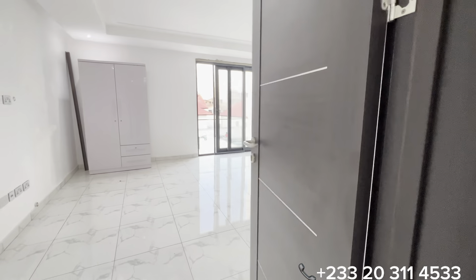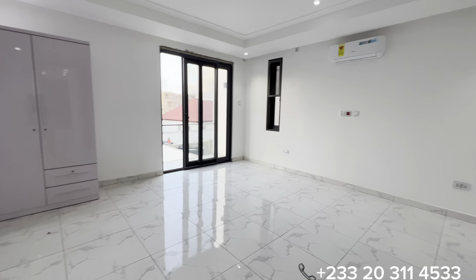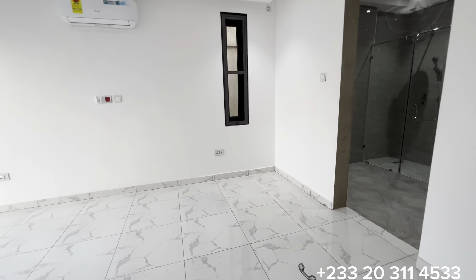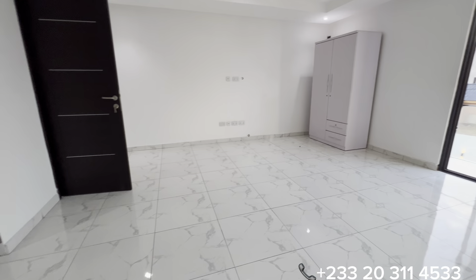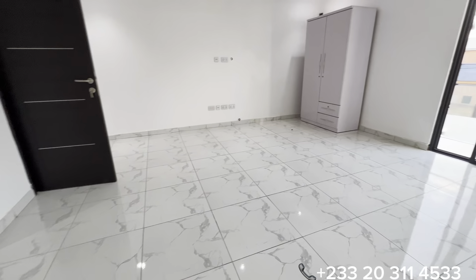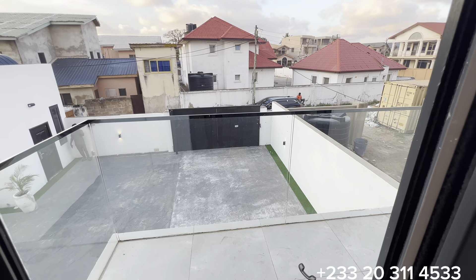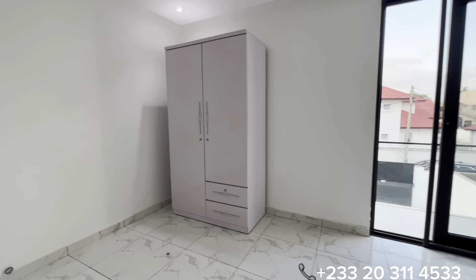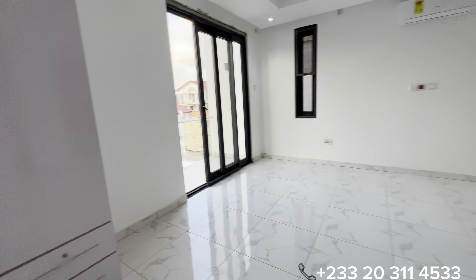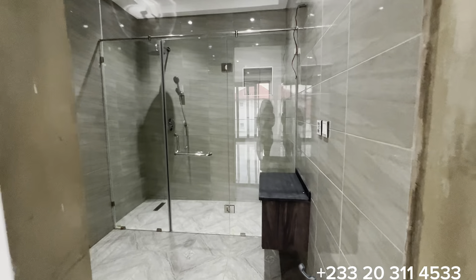Now let's check out the second bedroom. Bedroom number two comes in the same size as the first bedroom. It has beautiful tiling, a floor-to-ceiling glass sliding door that opens to its own balcony, a fitted wardrobe, and an air conditioner installed.